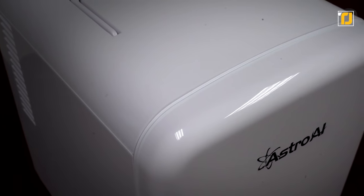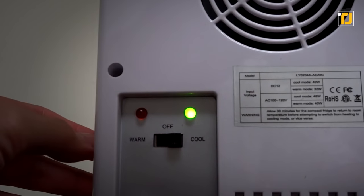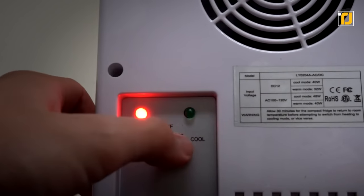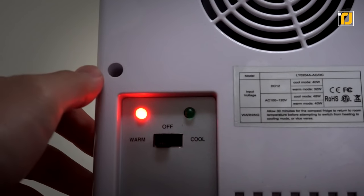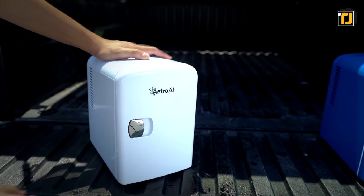Its removable inner shelves make storage and organizing easy. It also comes with a 12-volt cigarette lighter plug and two plugs for standard wall adapters. Let's face it, there's nothing as cool as having a mini fridge in your car.